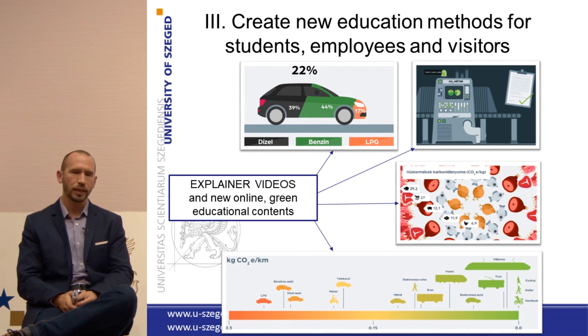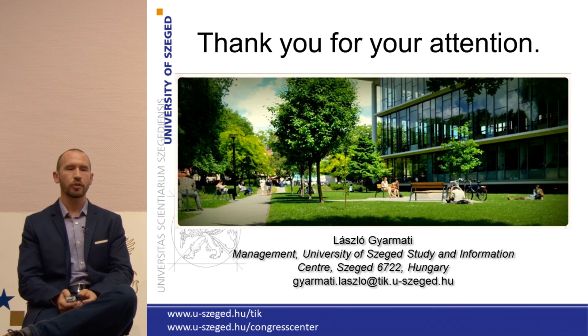I really hope that next year I can share more and more examples of what we have achieved. I'm really glad that I had the opportunity to talk to you about our investments, our goals, and of course I'm more than happy to answer any questions you may have. Thank you.